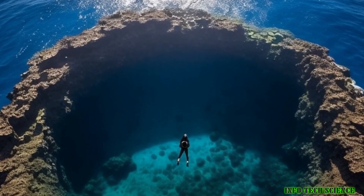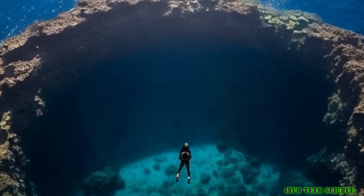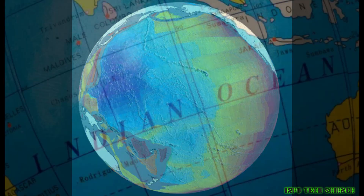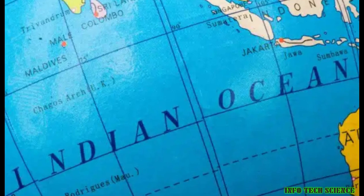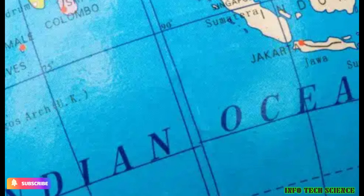Since our planet is far from a perfect sphere — its poles are flat while there are bulges lining its equator — the gravitational pull varies depending on location. Scientists have mapped these effects to create the Earth's geoid, as Scientific American explains, a potato-shaped map that visually exaggerates these gravitational dips and valleys.